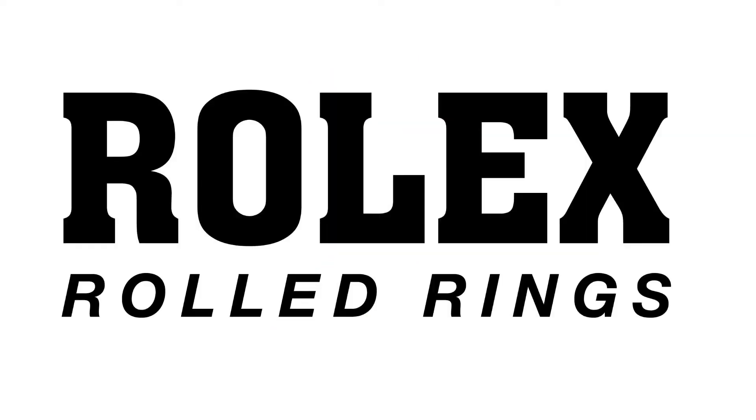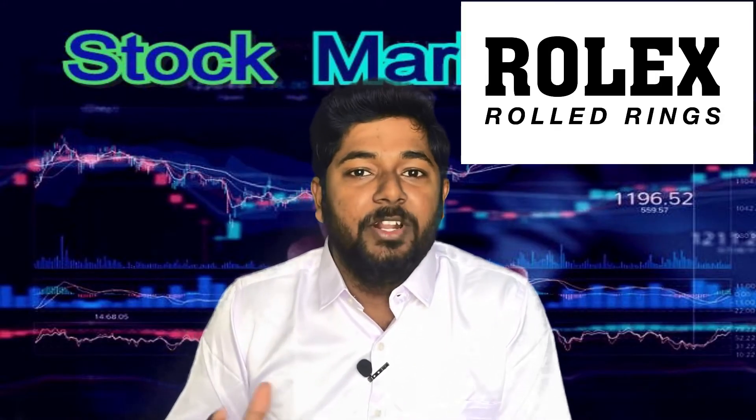The second company is Rolex Rings Private Limited. This company is a mechanical component-based company.